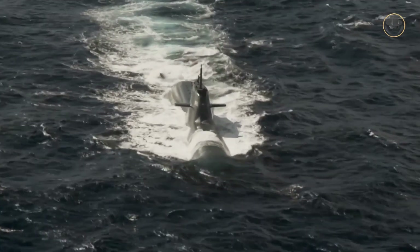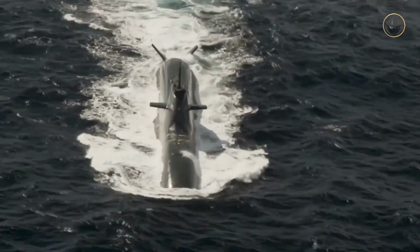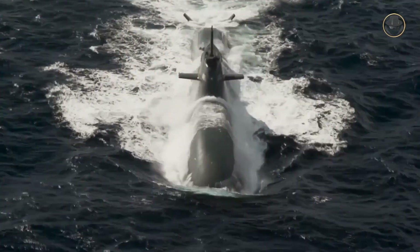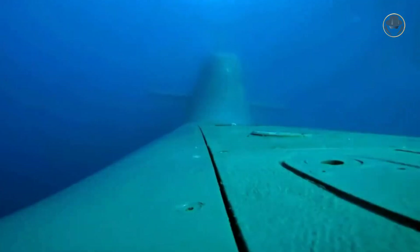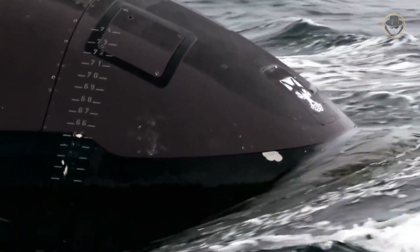The Type 212A-class is among the best air-independent diesel-electric submarines in the world. Its innovative features have the potential to change underwater warfare concepts. As the weapon detective, we're now investigating the Type 212A-class — the pinnacle of German submarine technology.